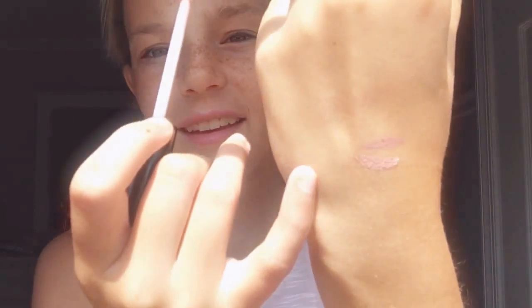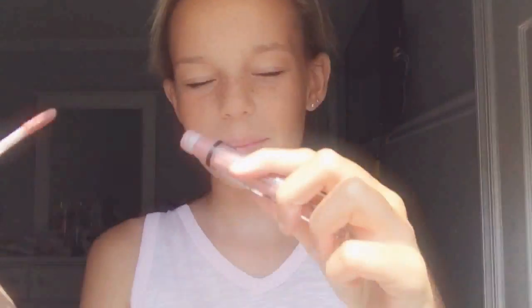The second lip product is the NYX Lingerie liquid lipstick — this is a dupe for the Kylie Jenner lip kits. I'm not sure exactly which one it dupes since I don't own any Kylie lip kits, but this is in Lace Detail. It's so pretty, I wear this every single day, and it's cruelty free, which is a plus.